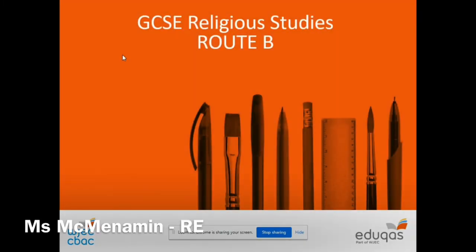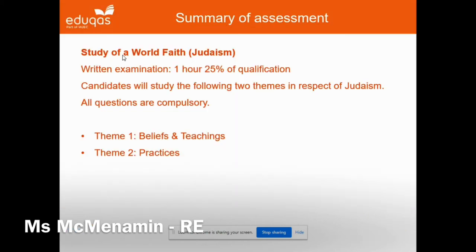At GCSE level in RE, we study the EDUQAS Route B specification, which covers the main practices, beliefs and ideas of Christianity and Judaism. Alongside the religious teachings, we also consider alternative views such as those held by atheists and humanists. Students in Year 9 have already started studying for the third component of the GCSE — the study of another world faith. Because we are a Catholic school, our other world faith focuses on the important people, places, practices and beliefs of Judaism as a foundation to the development of Christianity.